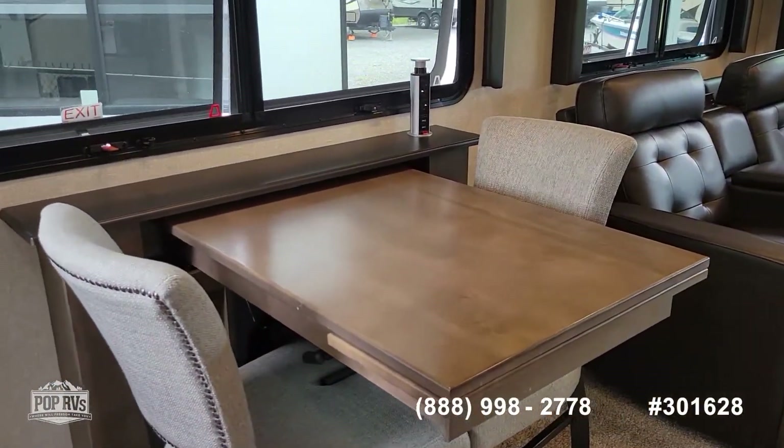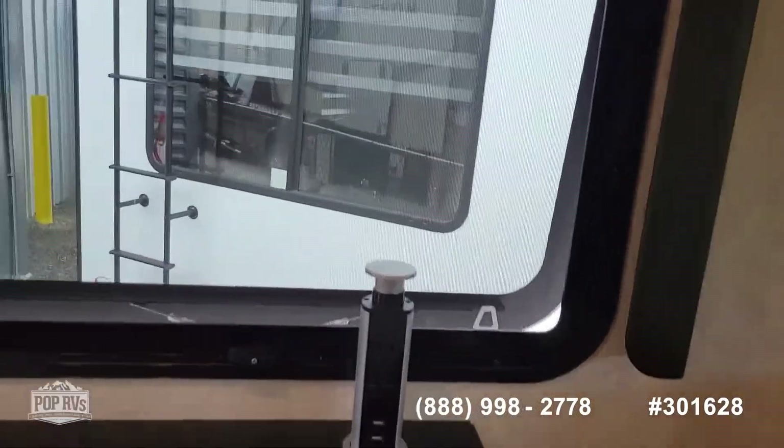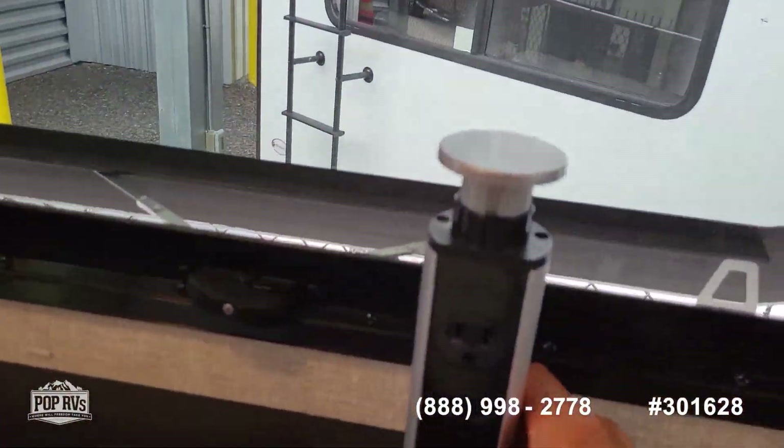We have a dining table with four chairs. And right beside it, you have this little pop-up 110-volt and USB charger.